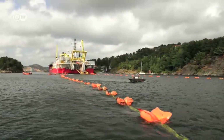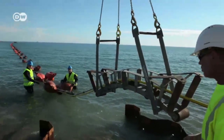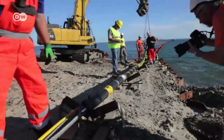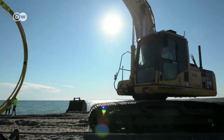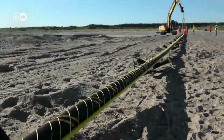The Dutch have had access to the Norwegian grid since 2008. Denmark has several cable connections to its neighbour in the north. A similar link to Britain is in the planning, and the submarine cable to Germany is set to be laid starting next year.